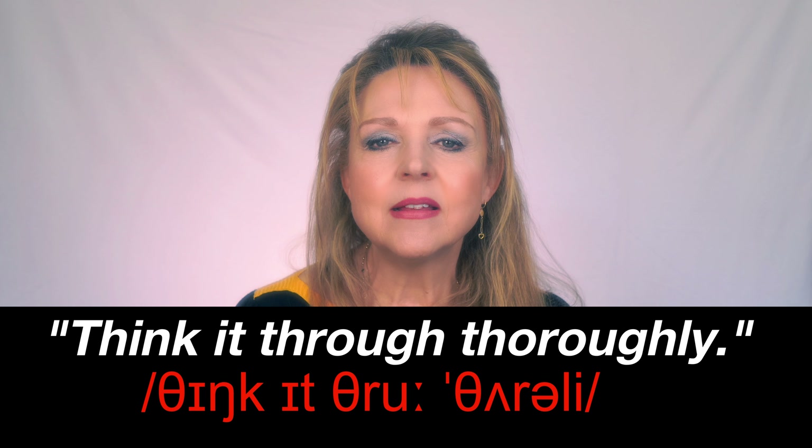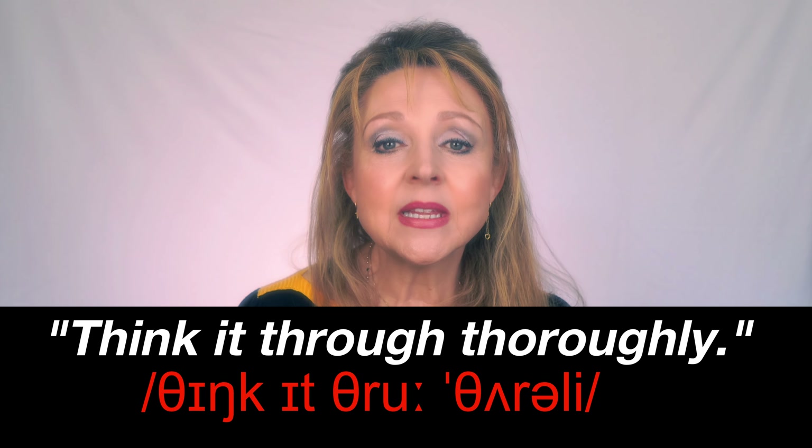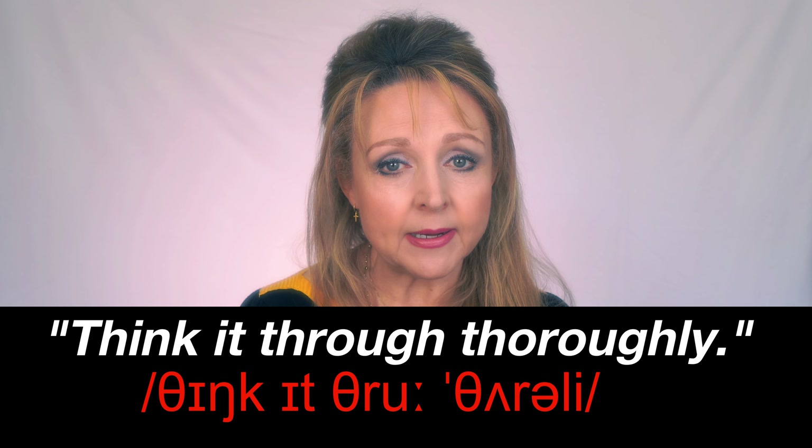Try this tongue twister — get ready, it's quite hard: 'Think it through thoroughly.' Again: 'Think it through thoroughly.' That's English!